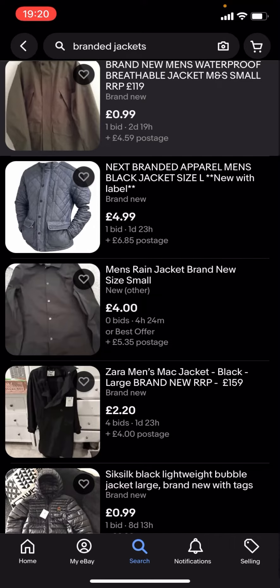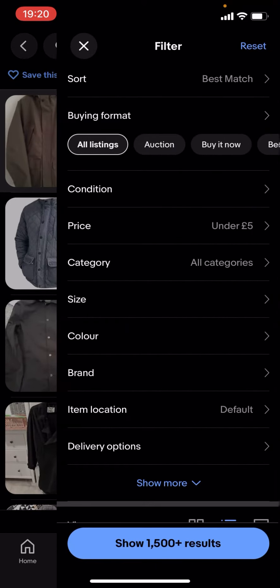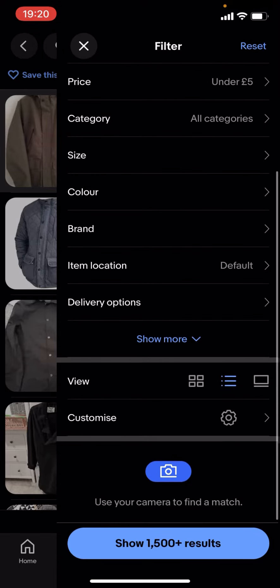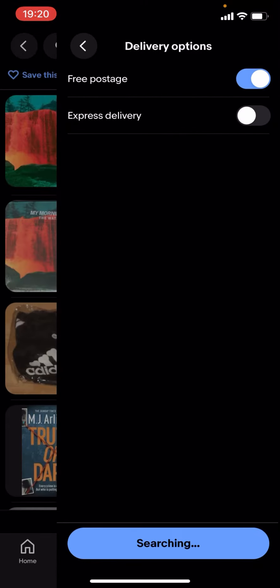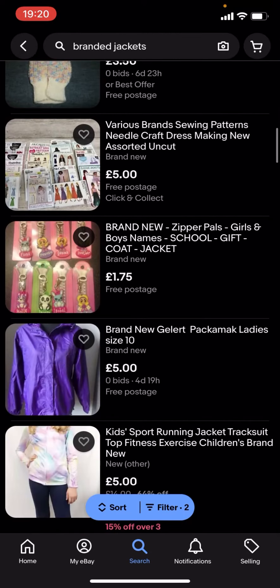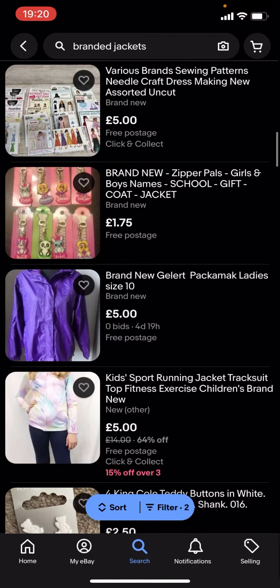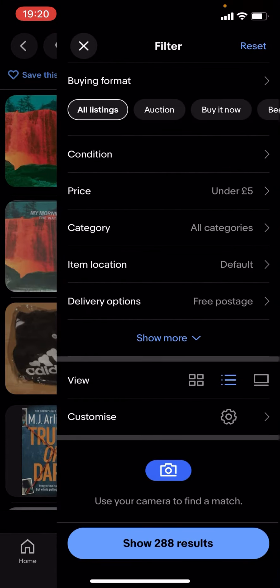The postage is over £5, so if you want it to be £5 or less, what you're going to have to do is go on filter, scroll down to delivery options, turn on free postage, and then show results — but there's not a lot of results, as you can see, there's nothing here.